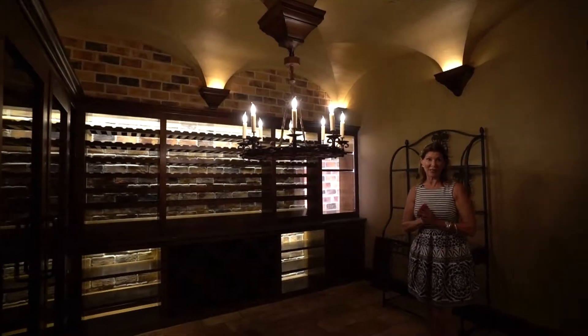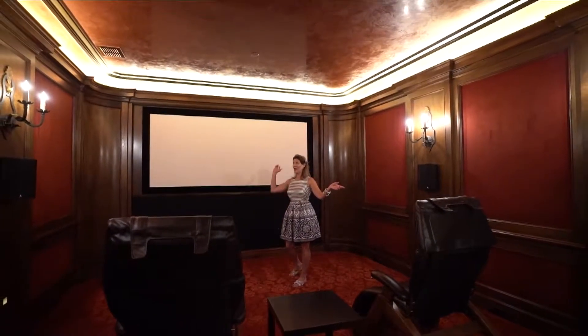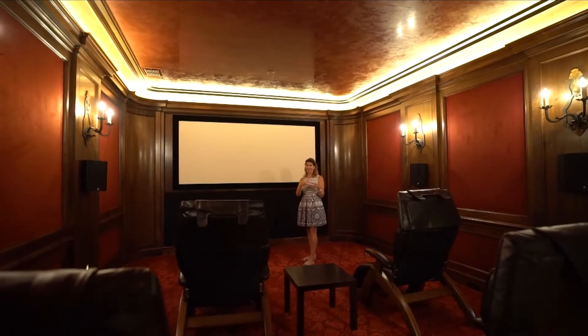The next thing we find on the lower level is this beautiful home cinema. Again, the hand-carved walnut, beautiful Venetian plaster ceiling, large screen, and extreme sound.